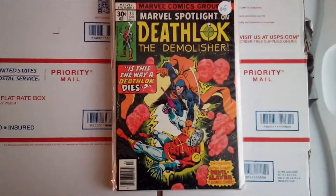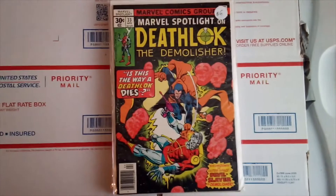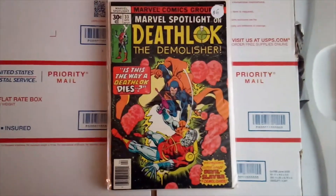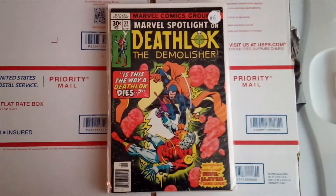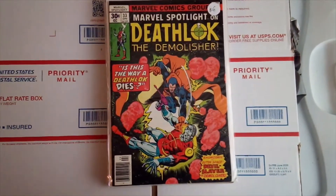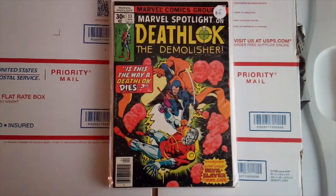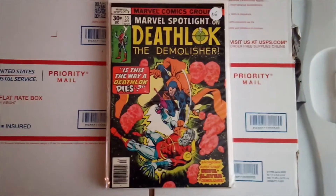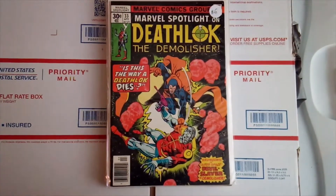Hello everybody, I got some more eBay purchases I'm going to share with you guys. These are from two different people that I bought from — I believe they were all auctions that I won. I can't even remember what I paid for the stuff, so I'll just get into it and show you guys what I got.